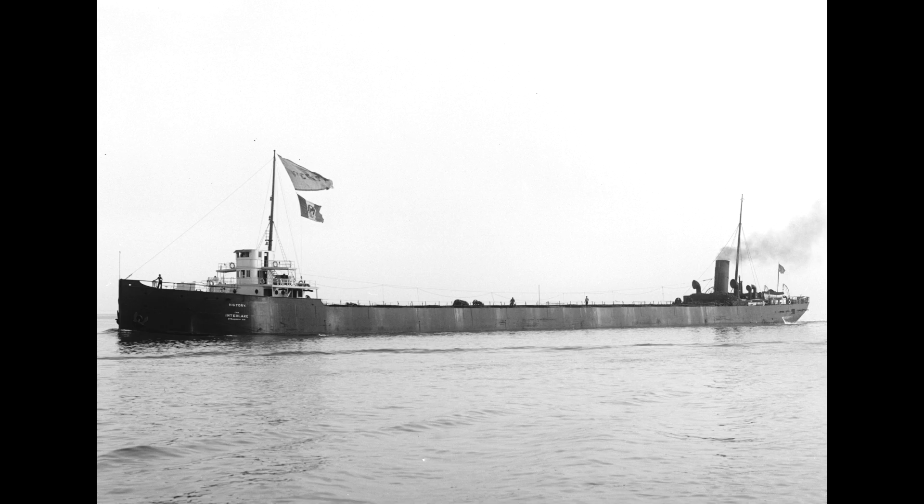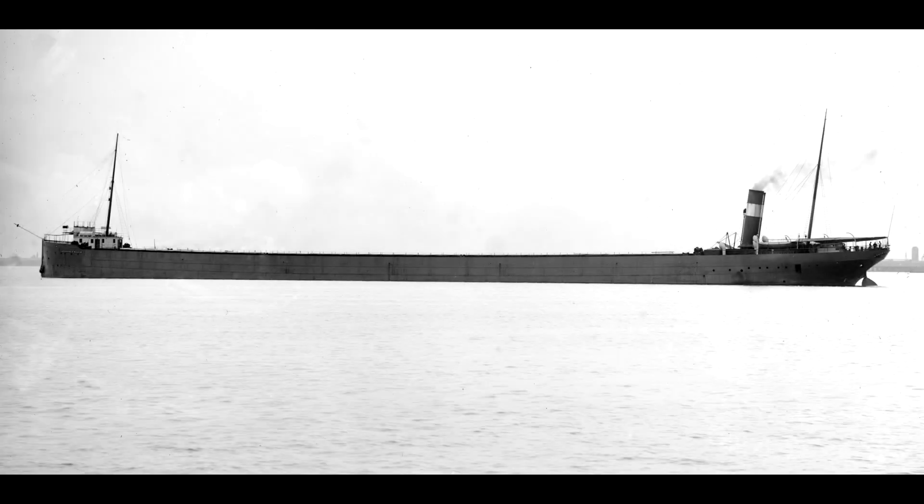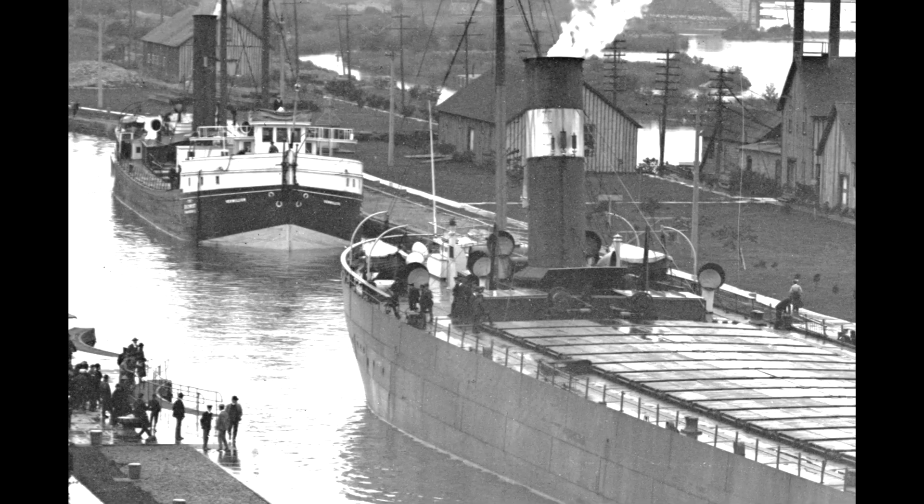Another trend was to remove as many of the deckhouses as possible to supposedly clear the way for unloading equipment. This fad reached its zenith with the launching of the Augustus B. Wolven, which came out in the spring of 1904. Seen here, she has no upper cabins at all, other than her pilothouse and the adjoining captain's cabin. This configuration was known as submarine decking, and it must have been hell in the summer, as crews had only a porthole, a few vents, and a couple of skylights for fresh air while locked inside a steel ship.